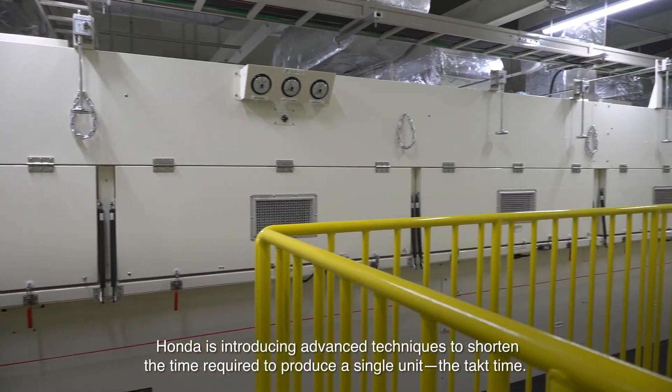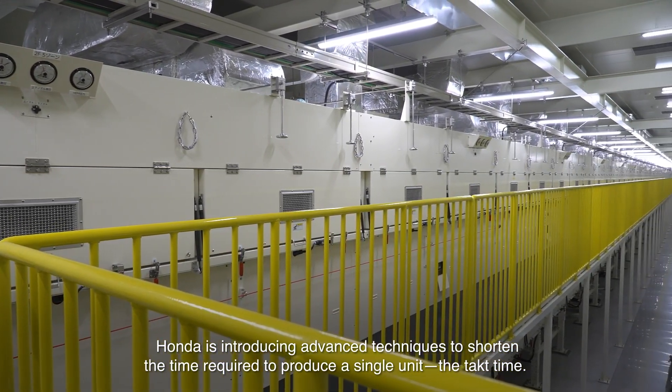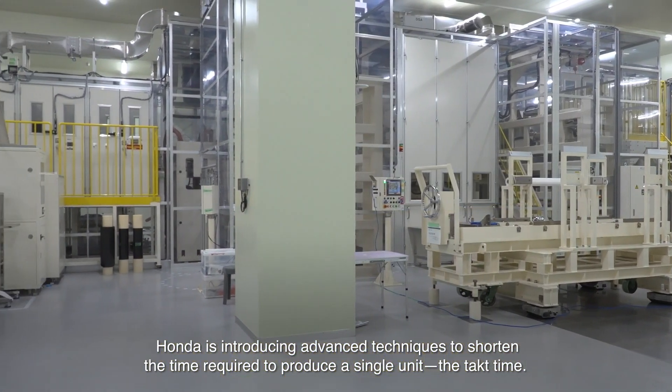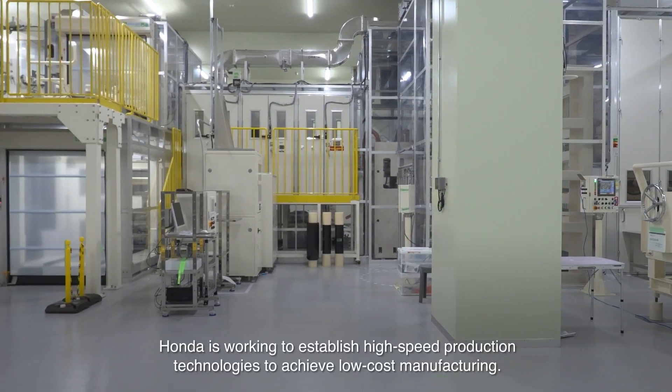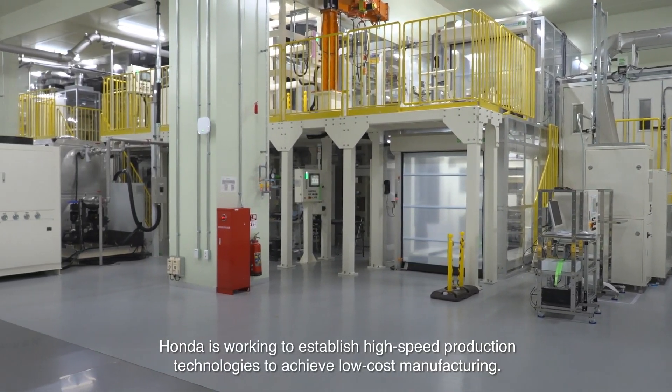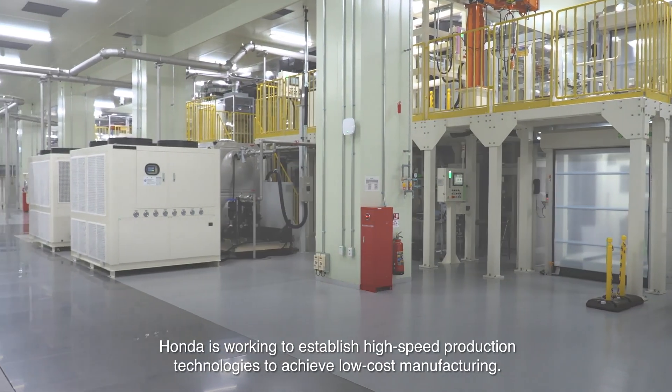Honda is introducing advanced techniques to shorten the time required to produce a single unit — the tact time. Honda is working to establish high-speed production technologies to achieve low-cost manufacturing.